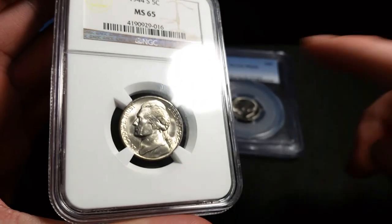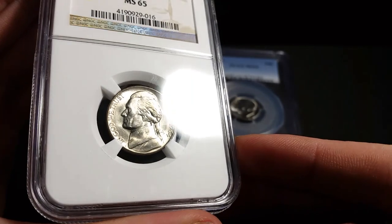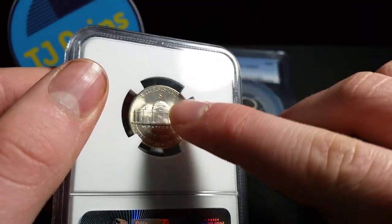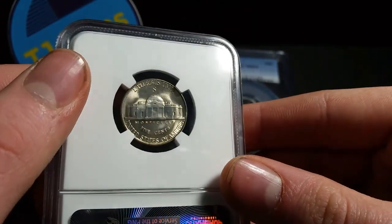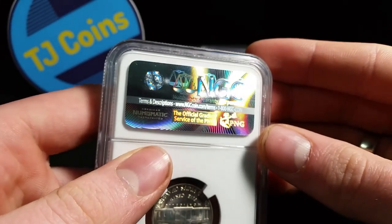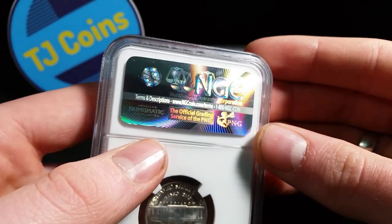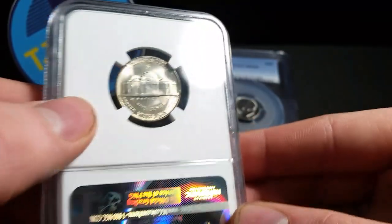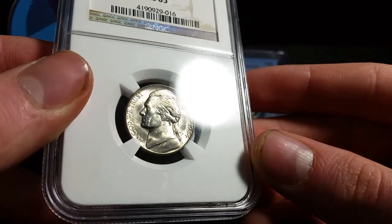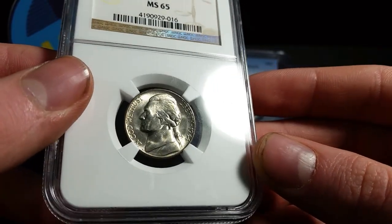I do apologize for the glare, but this is a war nickel. And you can see — you can tell by the mint mark above Monticello. Beautiful coin, I mean, wow. And then you can see NGC, official grading service of PNG. Pretty cool. Really nice luster. That's awesome.